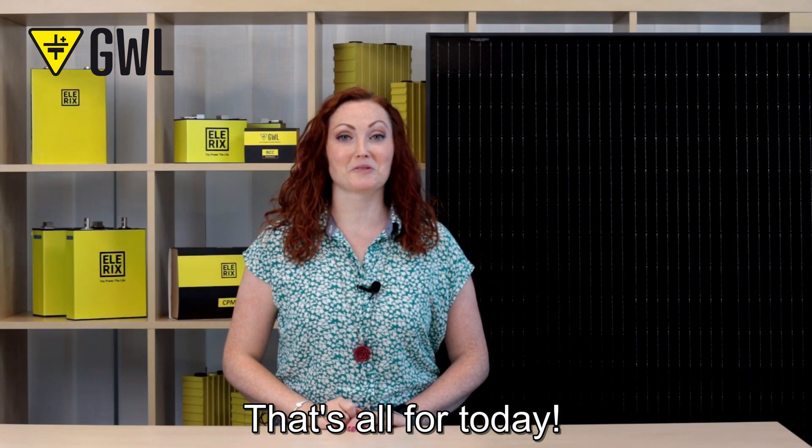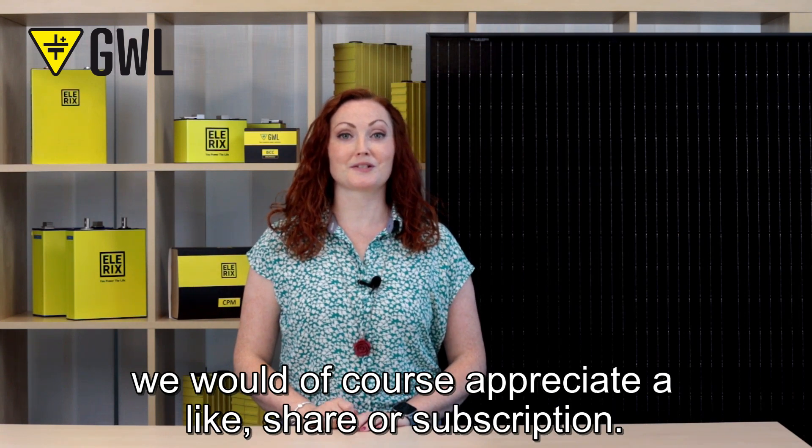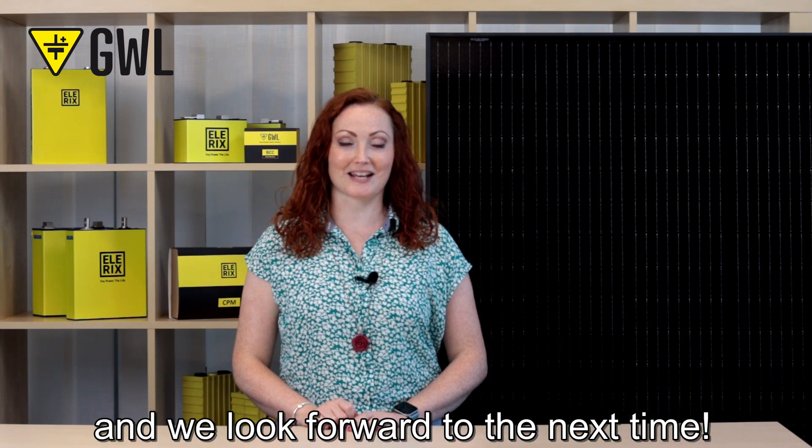That's all for today. If you liked the video or found it useful, we would appreciate a like, share, or subscription. Thanks for your support and we look forward to the next time!